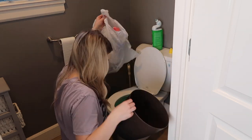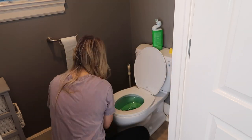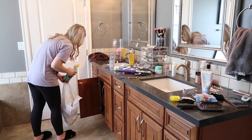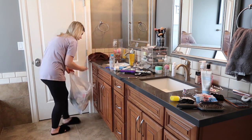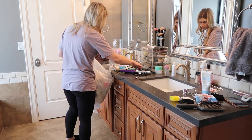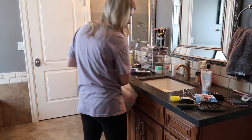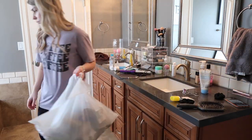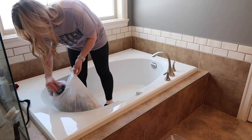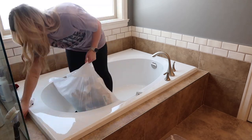I surprisingly still had quite a bit of energy this day, so we are continuing on to my master bathroom. As you can see, it is an absolute disaster as per usual. I'm going to collect all of the garbage off the countertops and around the bathtub area, then clear everything off and get this area cleaned up — just making it look a lot better than it does right now.